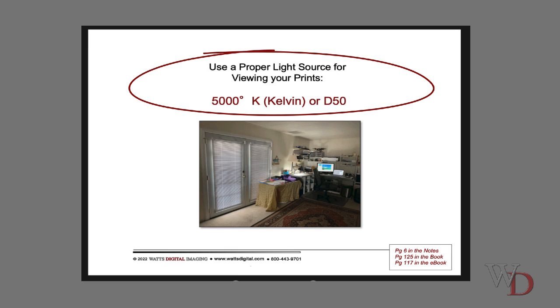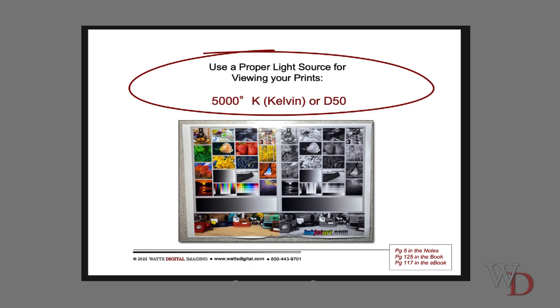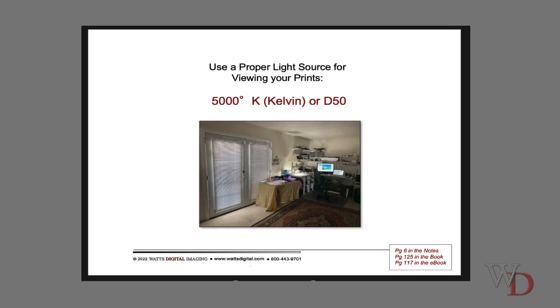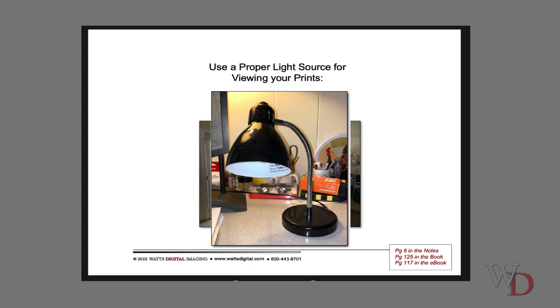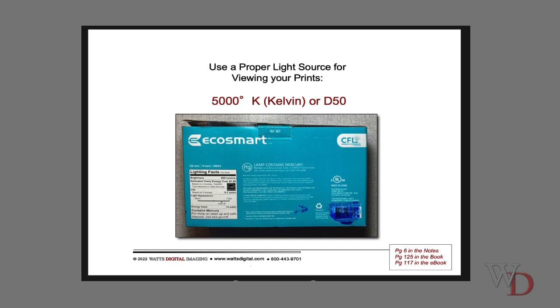Use a proper light source for viewing your prints. If you look at a print under this room's light, those grays look yellow because our light source is very yellow. When I put it under a 5,000-degree Kelvin light, you can see the difference. This is the standard 5,000K at about 110-120 lumens. You don't need to spend a fortune — I went to Walmart and bought a black goose lamp with a white interior, then ordered compact fluorescents in 5,000K from Amazon. I think I got $20 into the whole thing.